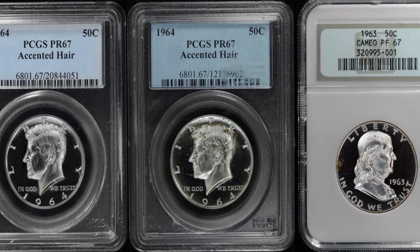Now, also, all three of these coins are a very high grade — proof 67 — and we're going to show them to you, and you're going to see that despite the fact that they're proof 67s, they all have a very, very different appearance. Here are the three coins. Two are actually of the accented hair variety — the two 1964 Kennedys — and the 1963 Franklin, again, a proof 67 Cameo.